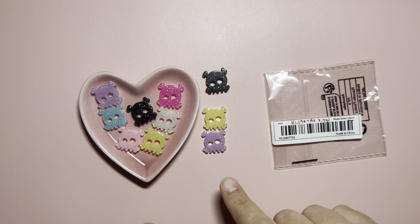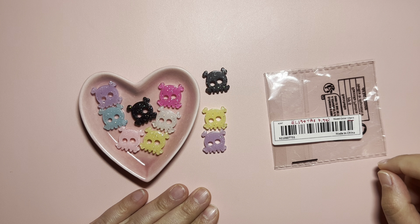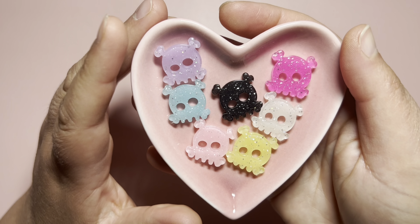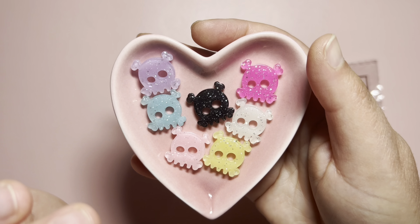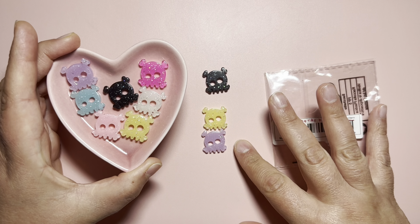I got more skull resin cabochons and this pack came with 10 pieces for $1.19. Here are the colors I was able to get in my pack: purple, blue, black, pink, hot pink, white, and yellow. I do have some repeats in here.